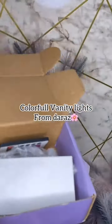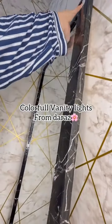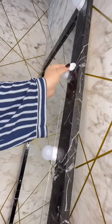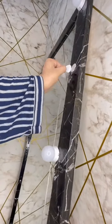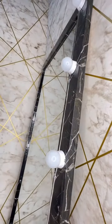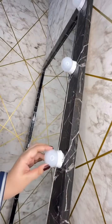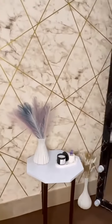Colorful vanity lights from Dara's. These vases add aesthetic look in this corner. Colorful aesthetic lights.